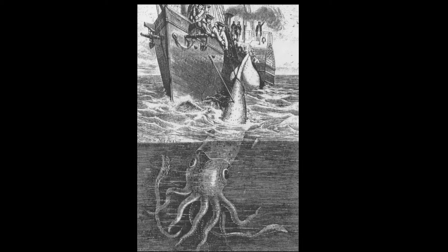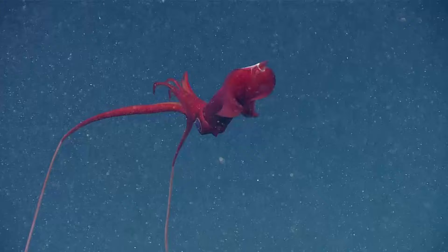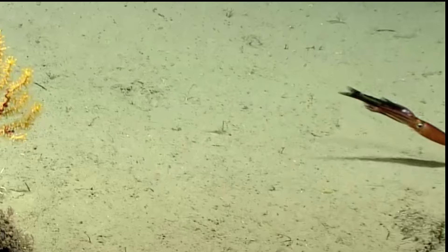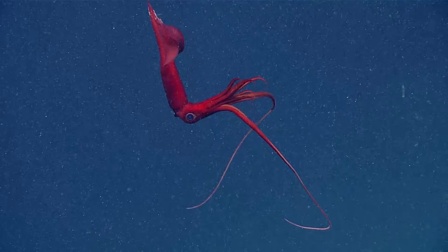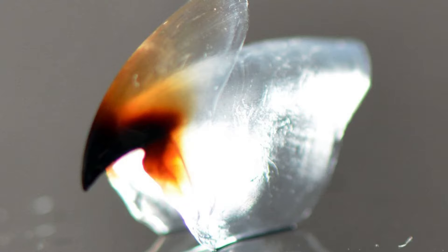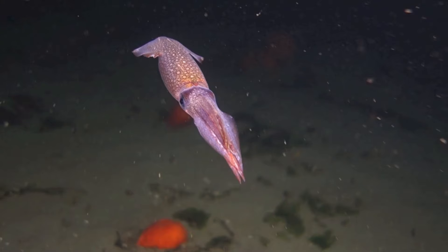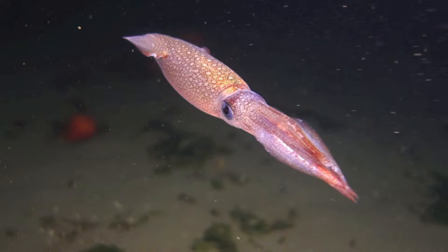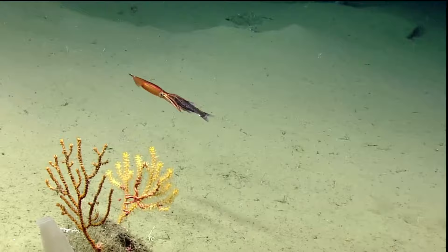Squid are voracious, open-water predators with a venomous bite. They live in the water column. The two long tentacles are used to grab prey, while the eight arms act to hold the prey. The two tentacles are much longer than the arms, and they can retract. The arms and tentacles surround the mouth, which contains a sharp beak made of chitin. The narrow esophagus passes through the middle of the brain to the body. Because of this, they must break food into small bits. Their beak contains a radula that helps cut food into chunks for swallowing. The radula is a tongue-like structure covered with teeth. They rely heavily on their sight to locate prey, and they typically prey on fish and crustaceans.